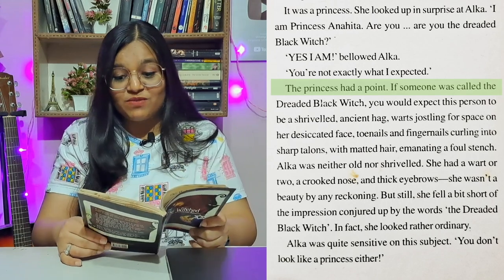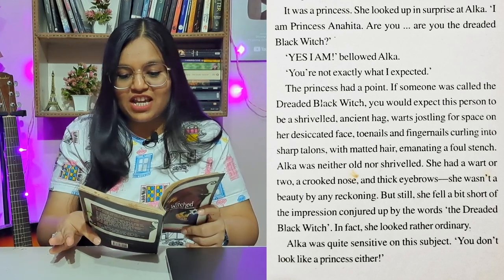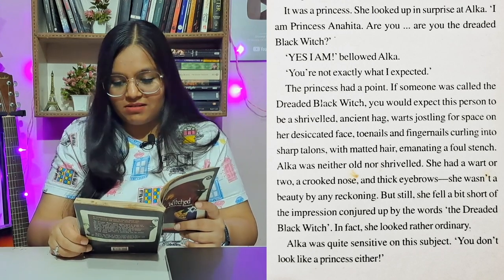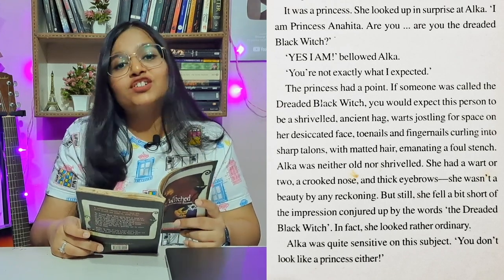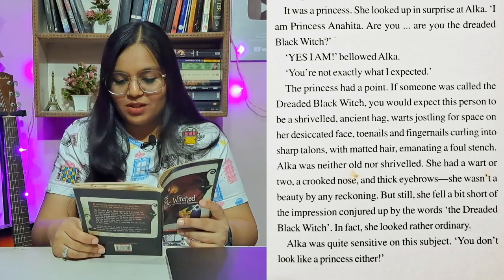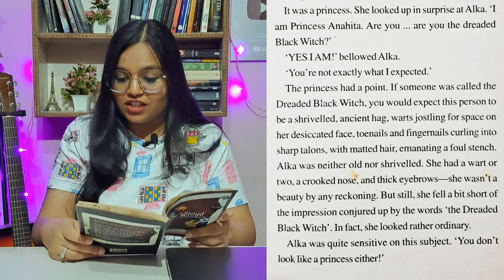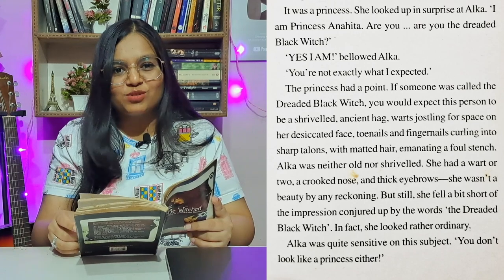If someone was called the dreaded black witch, you would expect this person to be a shriveled, ancient hag — 'shriveled' means someone covered with wrinkles, quite old — with warts jostling for space on her desiccated face, toenails and fingernails curling into sharp talons, with matted hair, inventing a foul stench. Alka was neither old nor shriveled. She had a wart or two, a crooked nose, and thick eyebrows. She wasn't a beauty by any reckoning, but she looked rather ordinary.